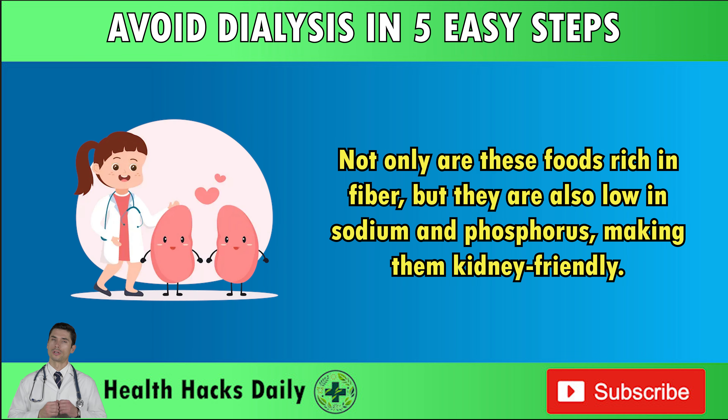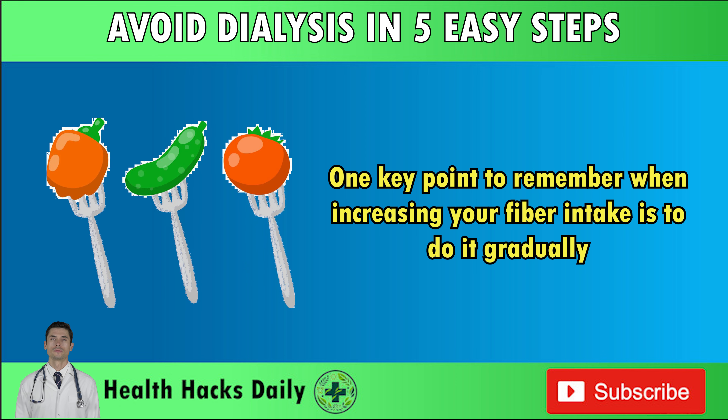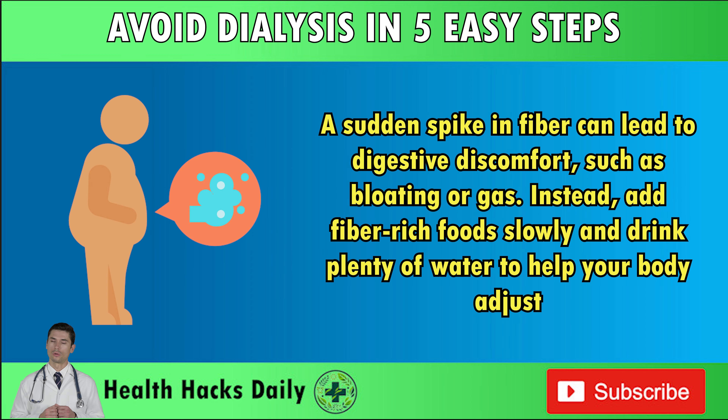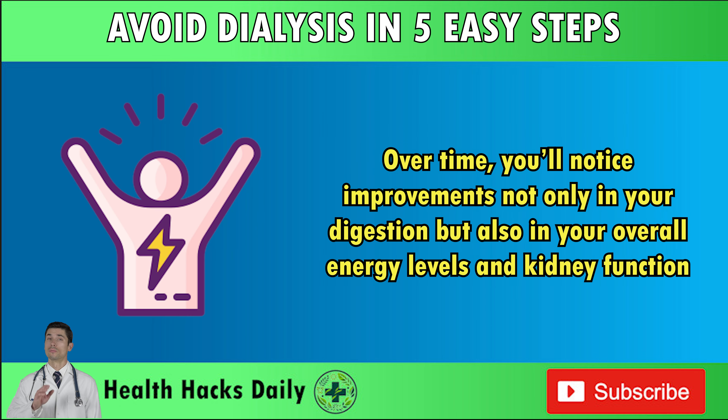Not only are these foods rich in fiber, but they are also low in sodium and phosphorus, making them kidney-friendly. One key point to remember when increasing your fiber intake is to do it gradually. A sudden spike in fiber can lead to digestive discomfort, such as bloating or gas. Instead, add fiber-rich foods slowly and drink plenty of water to help your body adjust. Over time, you'll notice improvements not only in your digestion, but also in your overall energy levels and kidney function.